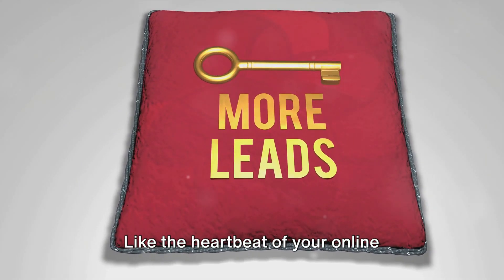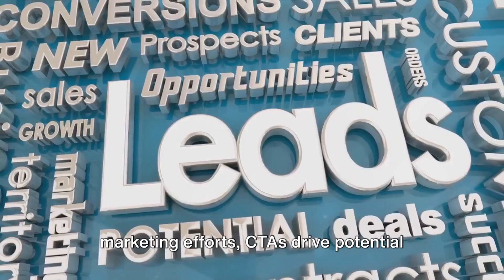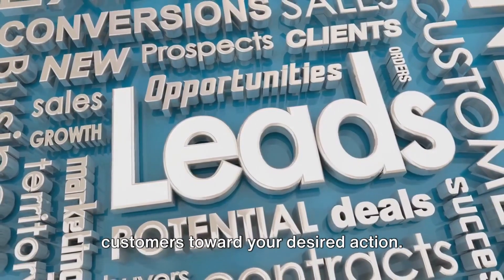Like the heartbeat of your online marketing efforts, CTAs drive potential customers toward your desired action.